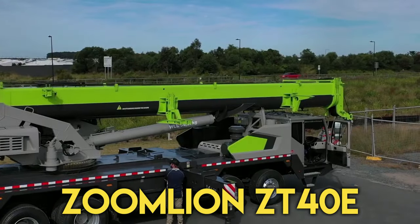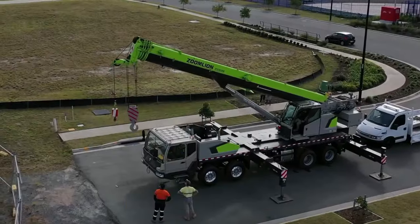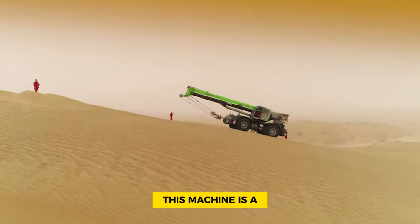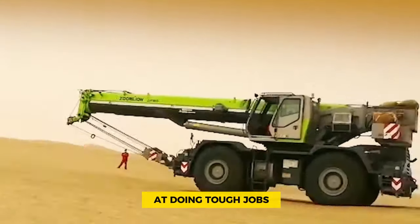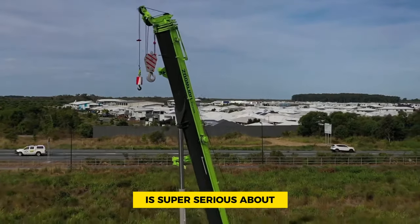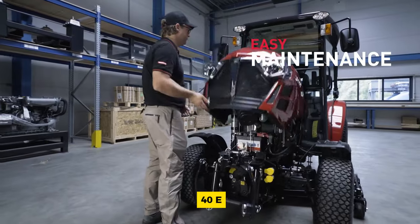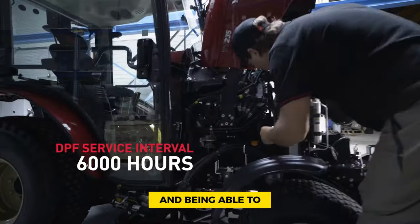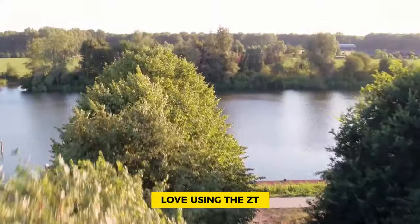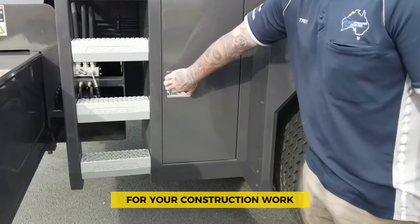Number 1: Zoomlion ZT40E. The Zoomlion ZT40E telehandler is getting attention for its impressive long reach and versatility on construction sites where productivity is paramount. This machine is a mix of cutting-edge technology and capability for tough jobs like reaching high places and moving materials around. Zoomlion is serious about making construction equipment that goes above and beyond, and you can see that in the ZT40E — the gold standard for performance and handling all sorts of challenges. Professionals who need something both innovative and dependable love using the ZT40E, making it a game changer in the construction world.